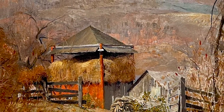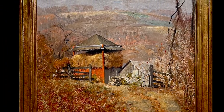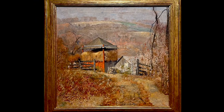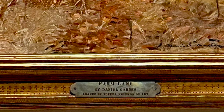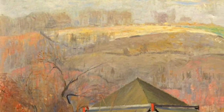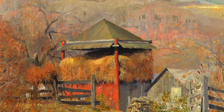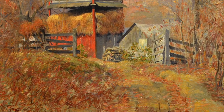Garber's painting boasts a gilt frame designed by renowned artist and craftsman Frederick Herrer, who produced unique frames for a number of the New Hope School painters. Due to the generosity of an anonymous donor, this painting was recently treated for its conservation needs and refitted into its restored frame.